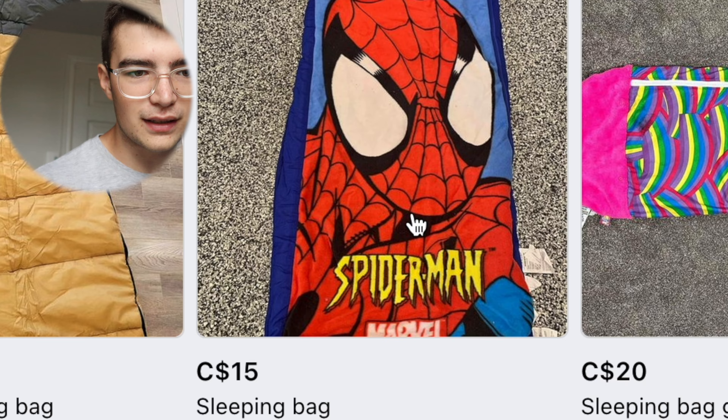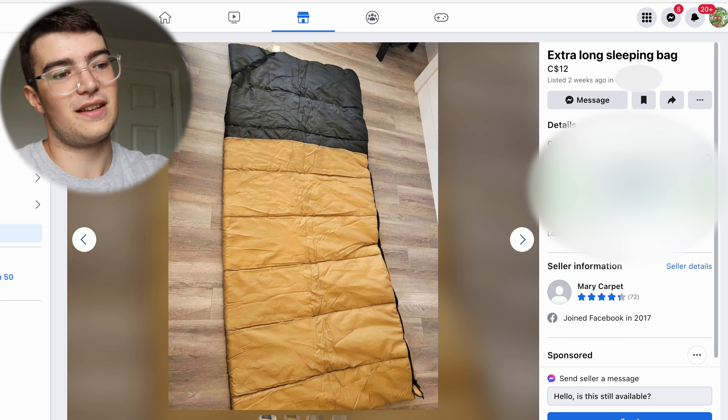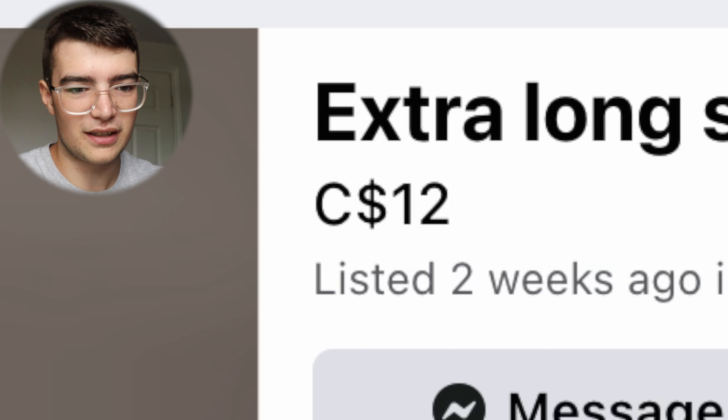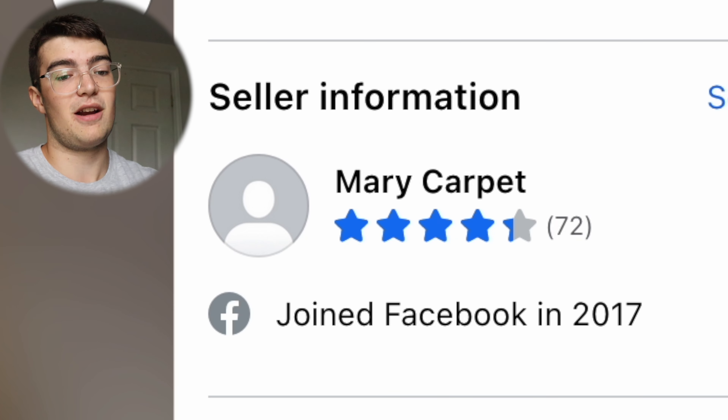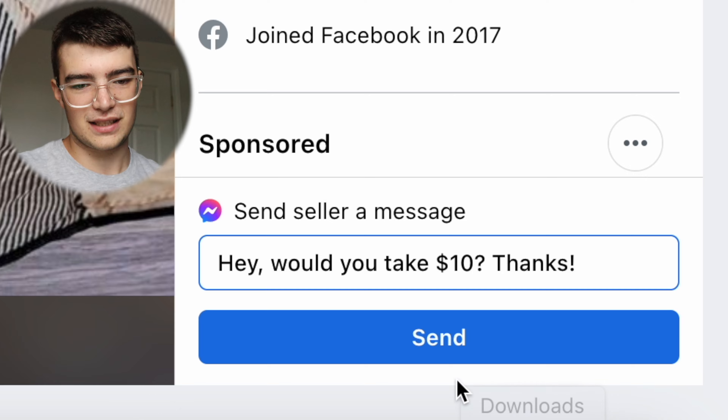Look at this kids' sleeping bag for 10 bucks! Here we've got somebody else with an extra-long sleeping bag for only 12 bucks, being sold by a person named Mary Carpet - so it's probably pretty good. I'm gonna message: 'Hey, would you take 10? Thanks.'